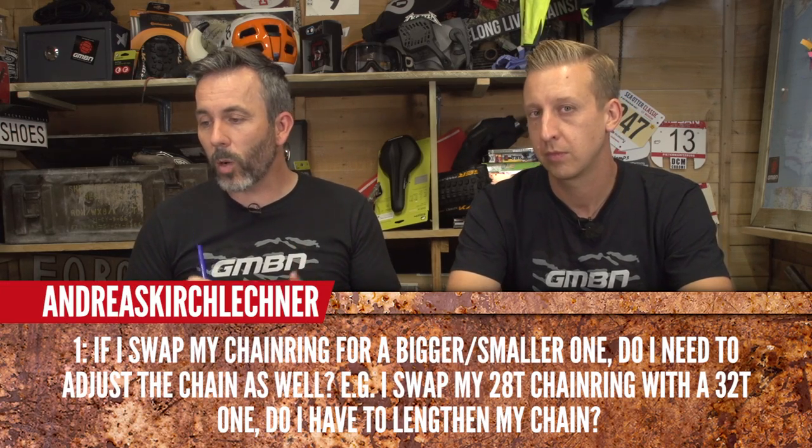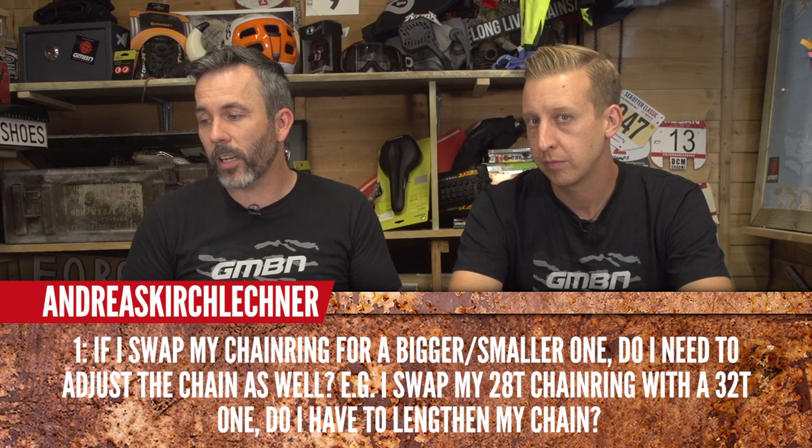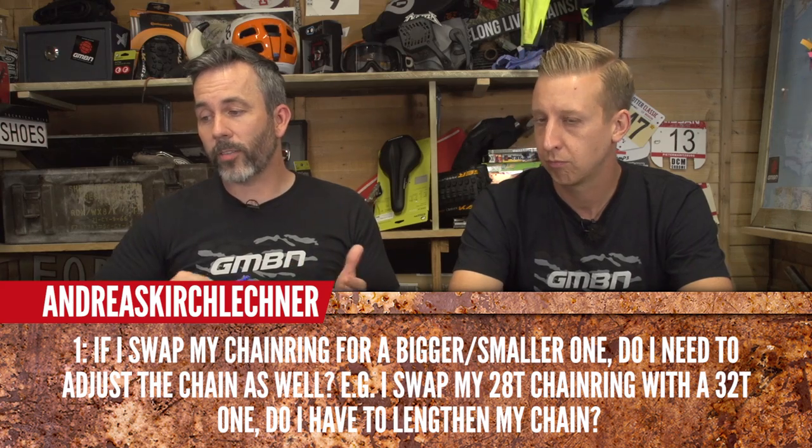Andreas asks: if he swaps his chain ring for a bigger or smaller one, does he need to adjust the chain? For example, swapping a 28 for a 32 — do you have to lengthen the chain? You'd probably get away with it for that amount. If you're going to extreme lengths, say from a 32 to a 38, then you'd probably want to add an extra link or so. The best way to check is to try the range of gears and see how tight it looks. The derailleur usually takes up the slack.